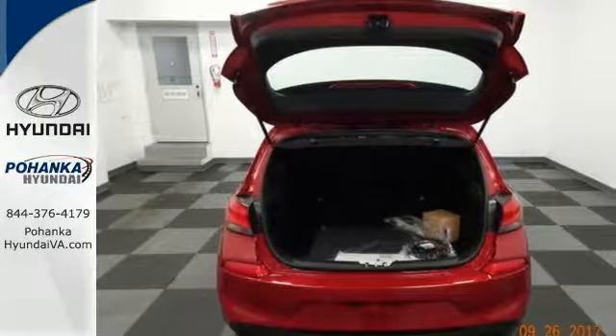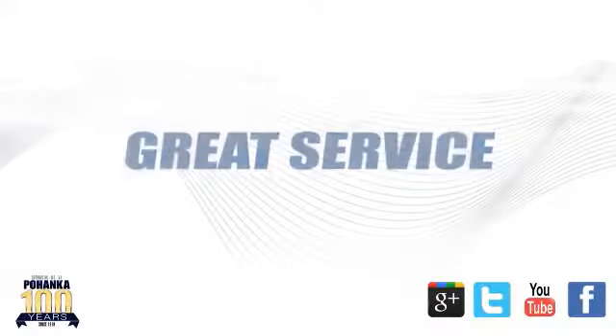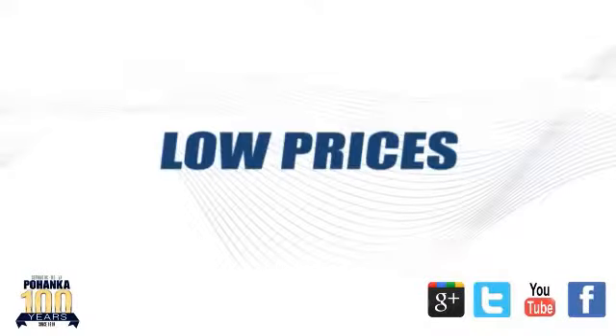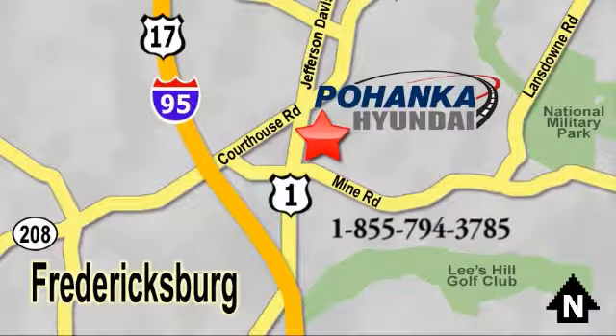Pedal to the metal, gonna take a test drive today. Great service, great selection, and low prices — that's why Pohanka Hyundai of Fredericksburg is a great place to buy a car. Visit today, located on Route 1 in Fredericksburg, Virginia.